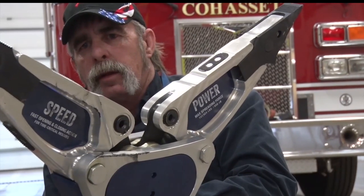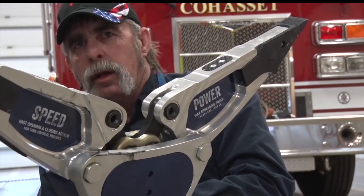Now instead of two guys — one grabbing the power pack out of the truck and one grabbing the tool — one guy can grab the tool and you're down into the vehicle. There's no maintenance as far as a gas engine that you have to deal with.